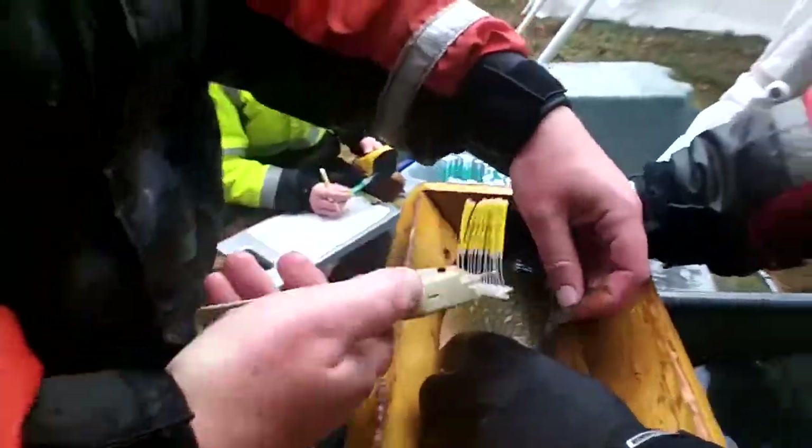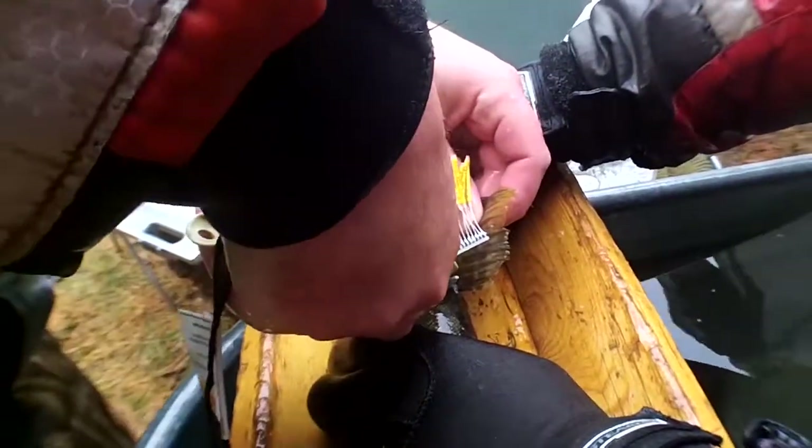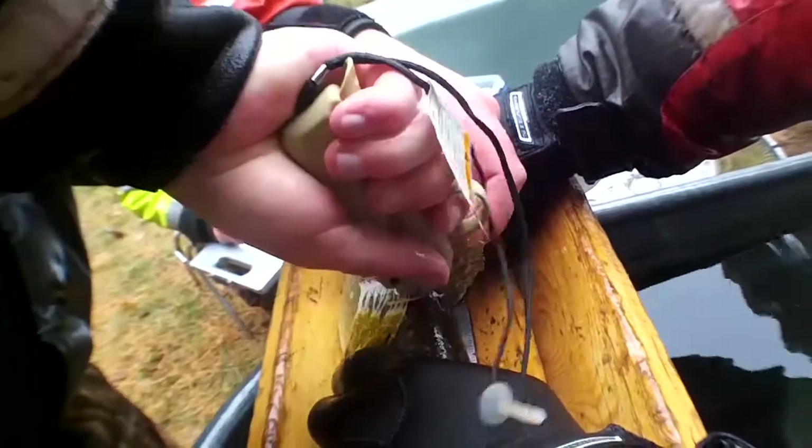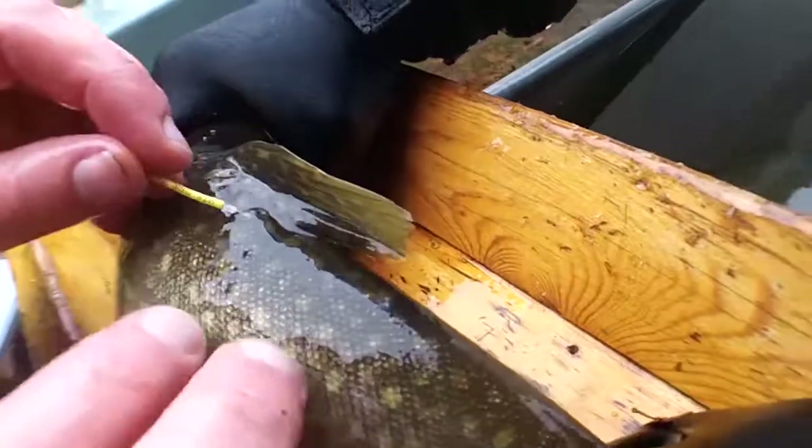We're using a couple of different kinds of tags. We're using a floy tag, which is a numbered tag that anglers can see. So if you happen to catch a fish, we'd have that information available at our office, and then if there's an associated fin clip with that fish, we can give you an age of it.